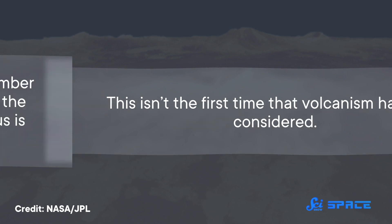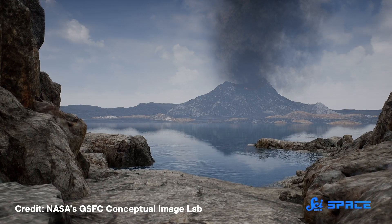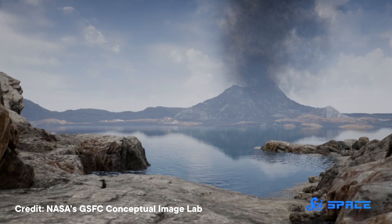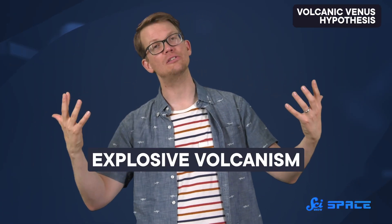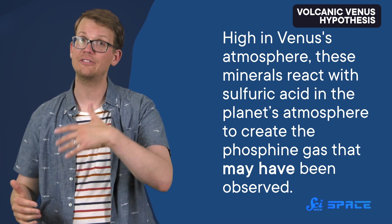That would help planetary scientists figure out how reasonable it is to even consider that life was involved. A paper published Tuesday in the Proceedings of the National Academy of Sciences points the finger at explosive volcanic activity on Venus's surface. This isn't the first time that volcanism has been considered, but past studies argued that the number of eruptions needed to account for the estimated amount of phosphine on Venus is just unrealistically high. The authors of the new work argue for a more nuanced picture: previous research supposed that active volcanoes would deliver the phosphine-producing mineral phosphorus directly into the atmosphere, where it would react with sulfuric acid to form phosphine. But in this study, the authors imagine that phosphorus-containing minerals are first delivered to the surface through volcanic lava flows. Then, at a later time, the volcano undergoes an episode of explosive volcanism — it blows its top off thanks to a buildup of pressure. This explosion converts the minerals into dust and carries them high into Venus's atmosphere, where they react with sulfuric acid to create the phosphine gas that may have been observed.